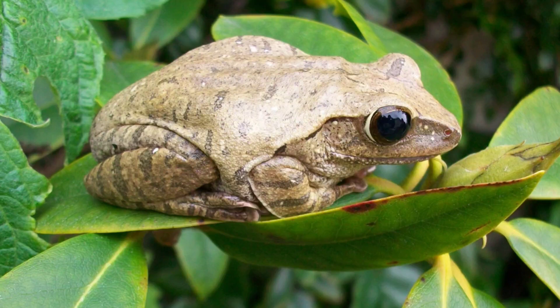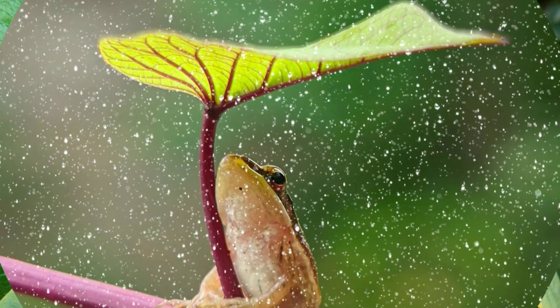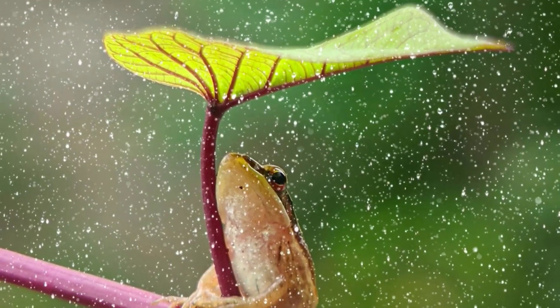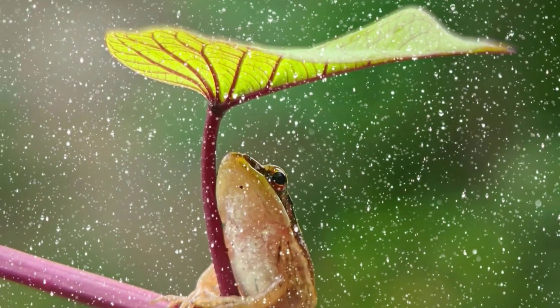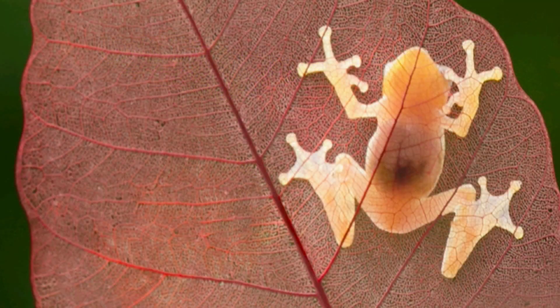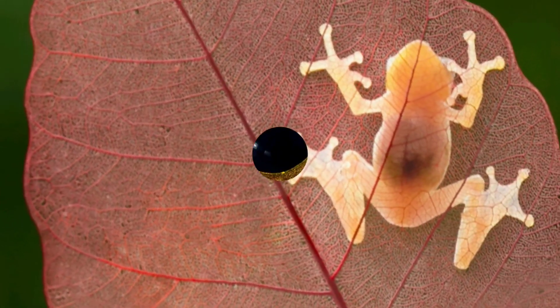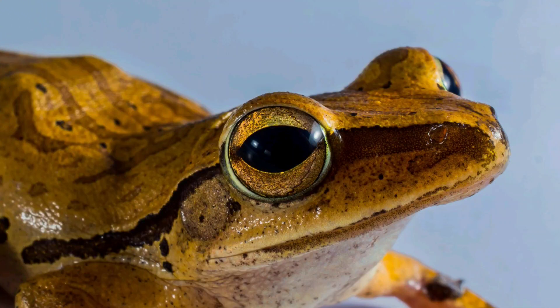Remember, always respect frogs and their habitats when observing them in the wild. As we say farewell to our froggy friends, remember to keep exploring the wonders of nature. Whether it's in your backyard pond or a distant rainforest, the magic of frogs will always be waiting for you. Happy hopping, adventurers!